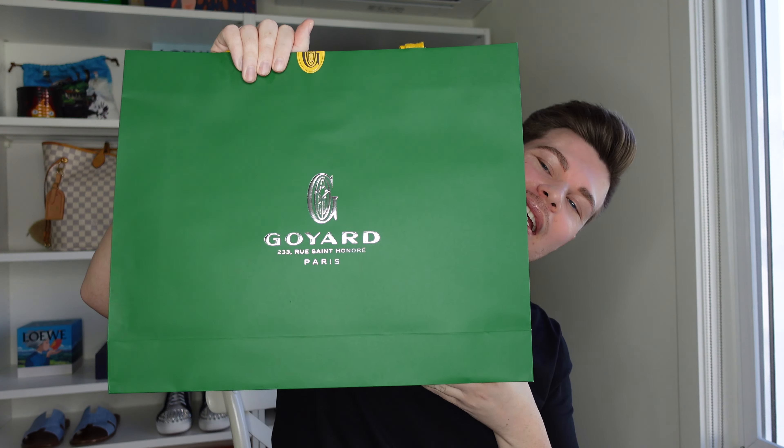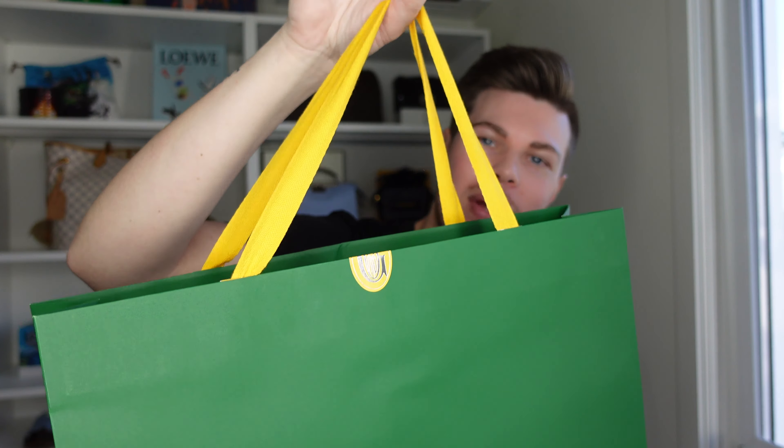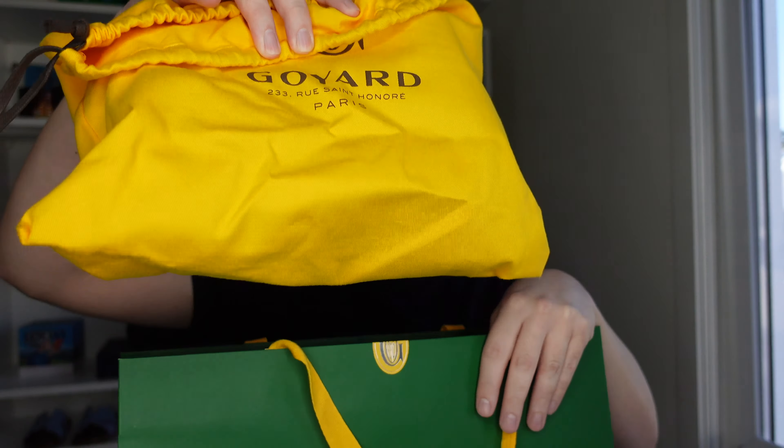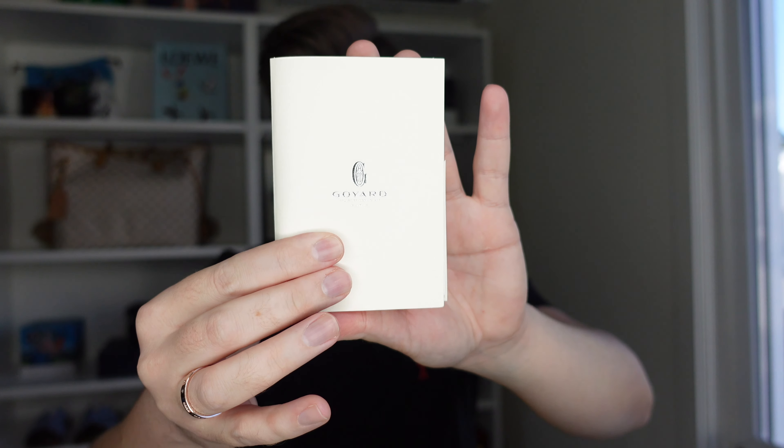I won't make you guys wait, I'll just do the unboxing straight away. It comes in this green Goyard shopping bag with the little yellow handles. Goyard don't do boxes for their bags — they do for their SLGs — but their bags always just come in a dust bag. And there's a little proof of purchase to prove that I purchased it.